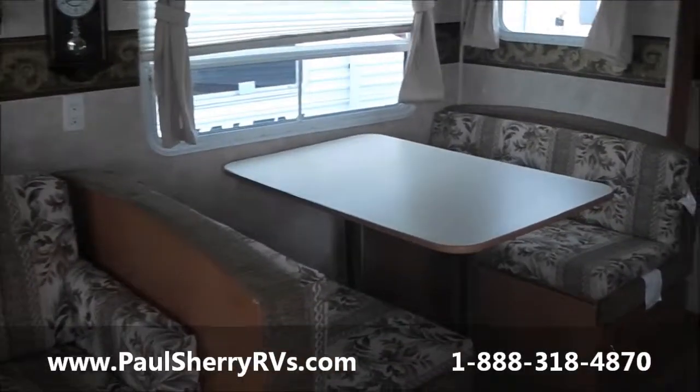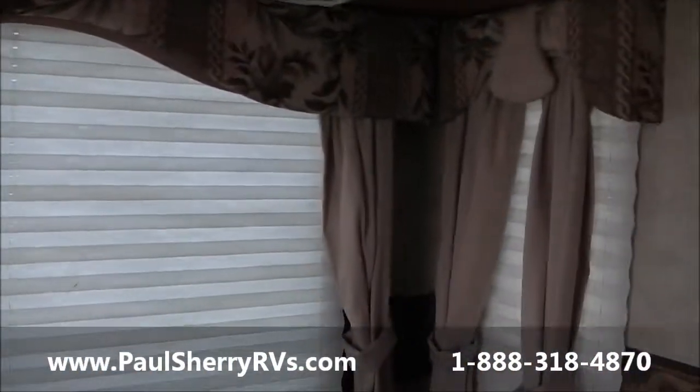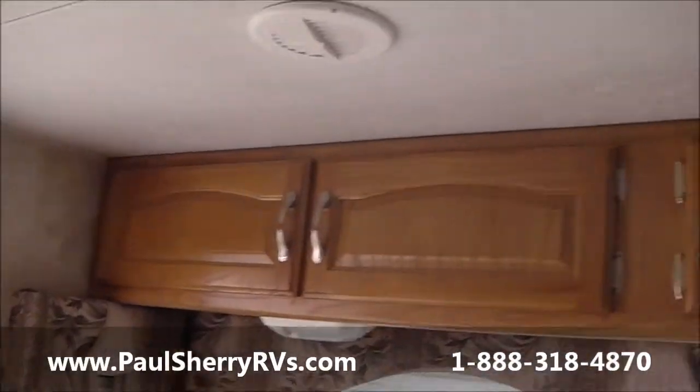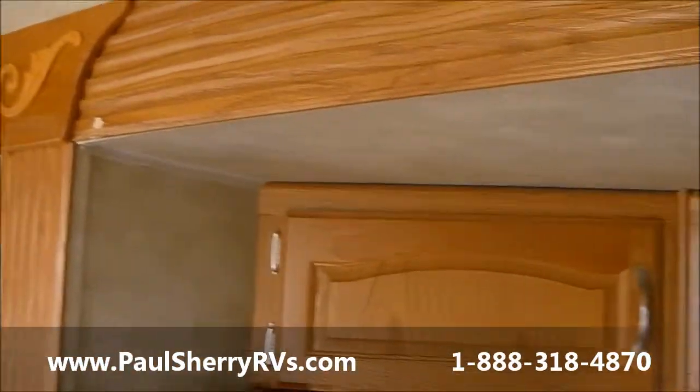It has a booth dinette and lots of windows — three large windows in the living area, nice and bright. You have storage all the way around. You can never have too much storage.